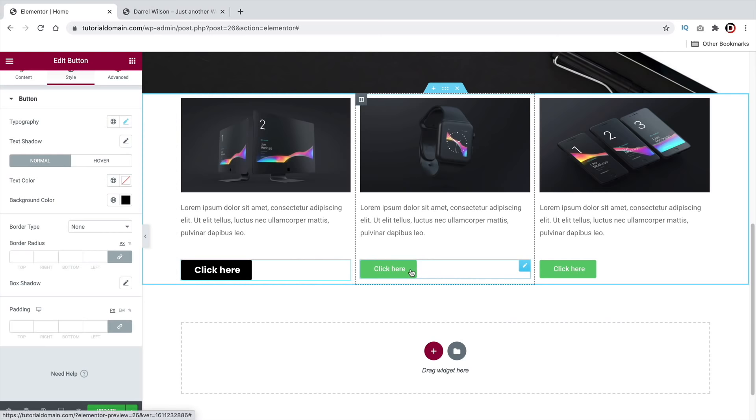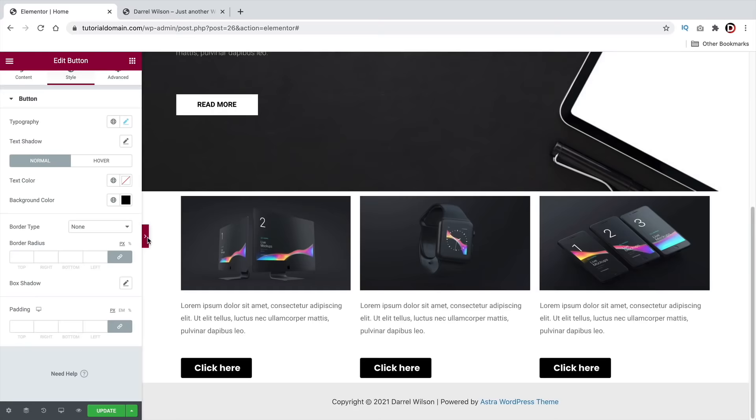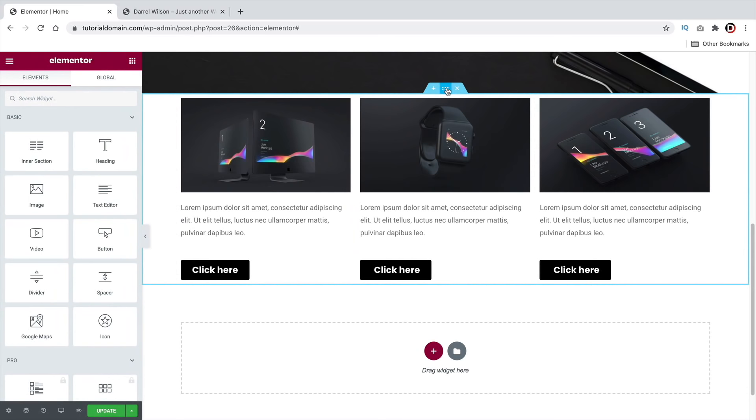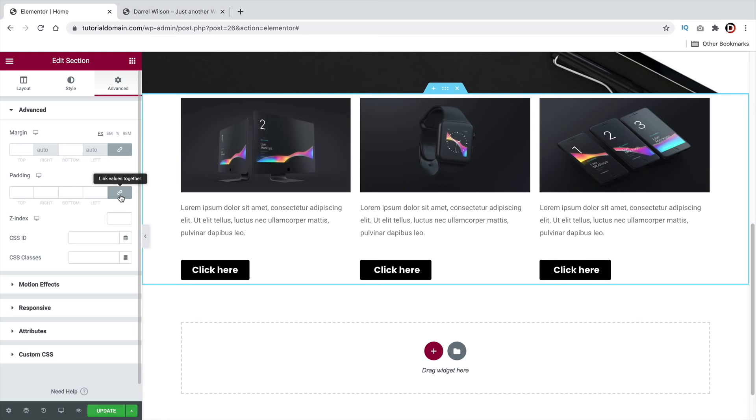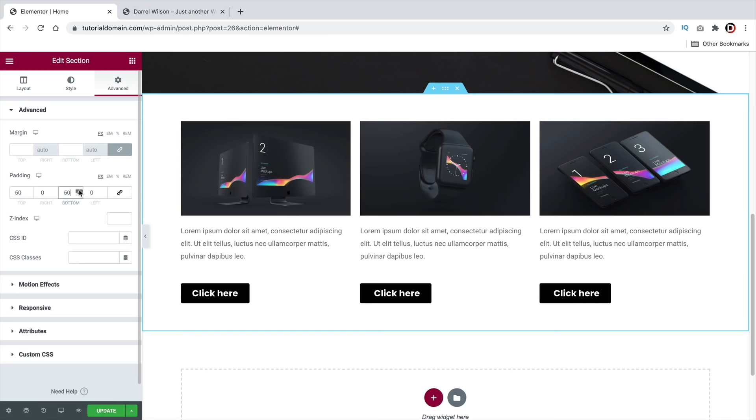To add a background image to a section, click the dots, go to Style, select Classic background, and choose an image. Elementor has many styling options — you can set the position to default or custom, turn off repeat, and set size to Contain or Cover. You can also set a custom position to control where the background image sits. When done, click Update.